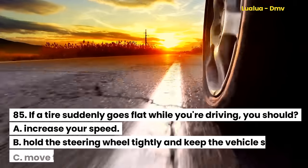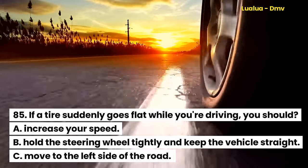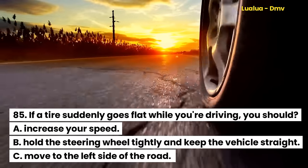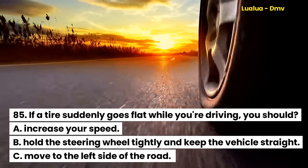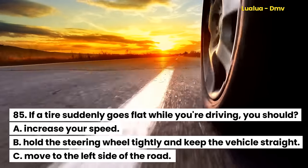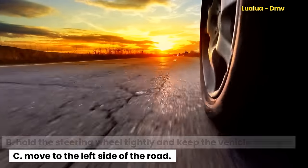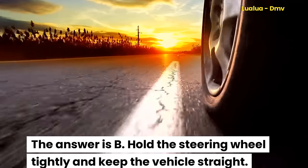Question 85. If a tire suddenly goes flat while you're driving, you should: A. Increase your speed. B. Hold the steering wheel tightly and keep the vehicle straight. C. Move to the left side of the road. The answer is B. Hold the steering wheel tightly and keep the vehicle straight.